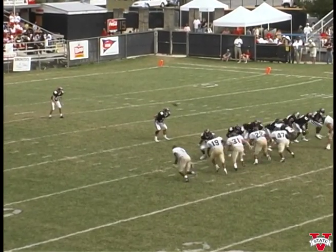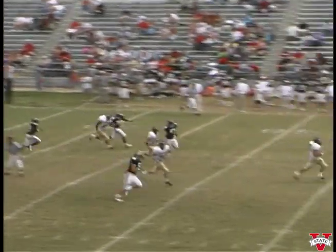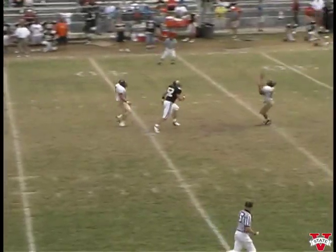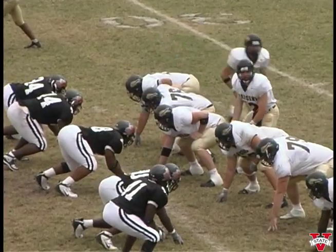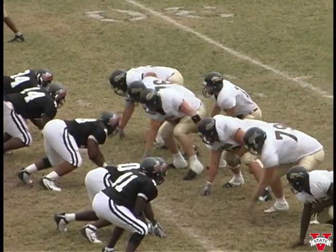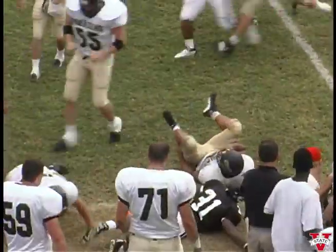High, high, high punt — it's fielded. A beautiful punt. They line up in an I formation, first and ten from their own thirty-five. Trying to go left side — we're trying to chase him. He turns the corner, knocked out of bounds. Good tackle over there from Valdosta.